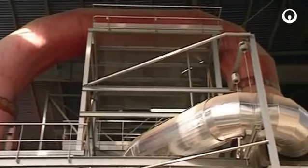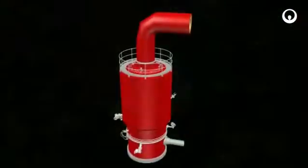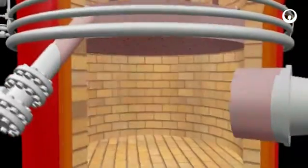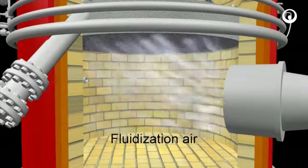Pyrofluid is a proven thermal treatment solution that oxidizes the organic matter contained within the sewage sludge. This technology is based on directly injecting the sludge into a sand bed at 750 degrees, which is kept in motion by a constant upflow of air. The fluidization air, preheated to 650 degrees by the fumes emitted by the furnace, is injected into the airbox.